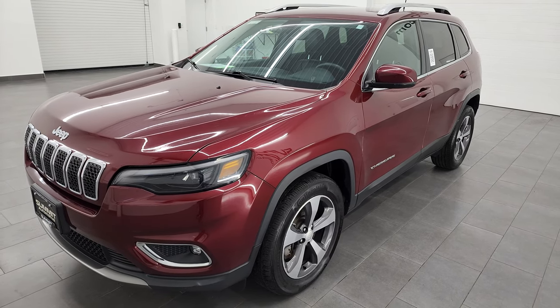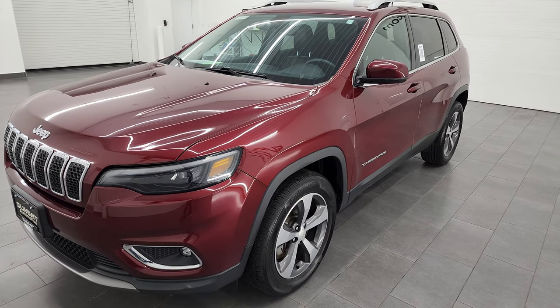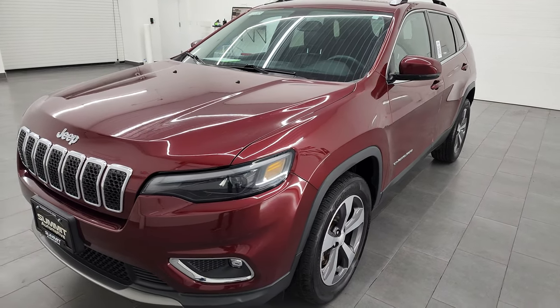This one has a fuel economy rating of 29 highway, 21 city, and a combined total of 24 miles per gallon.